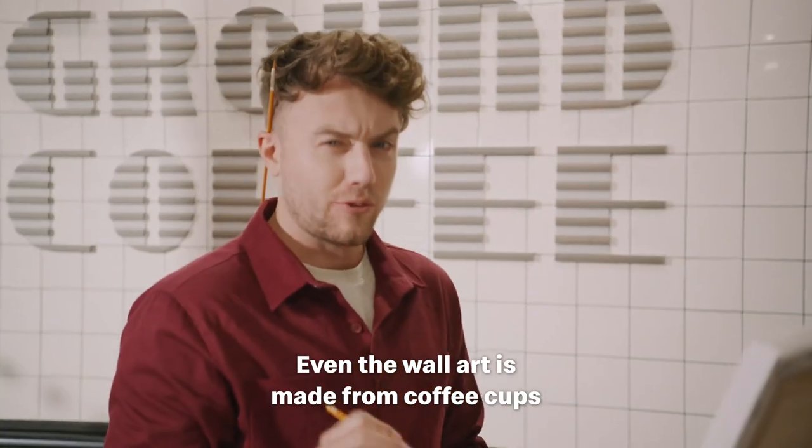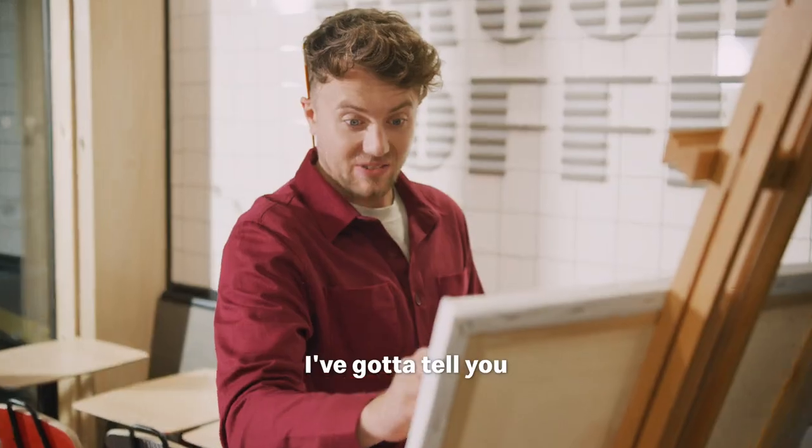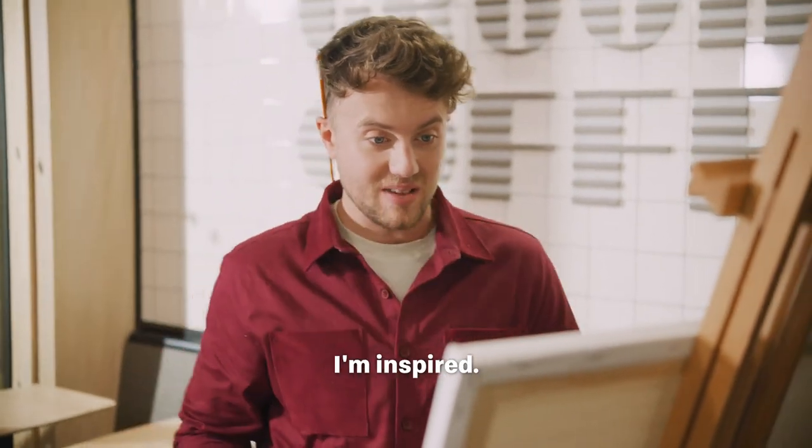Even the wall art is made from coffee cups and the lettering, McDonald's used coffee beans. I've got to tell you, I'm inspired.